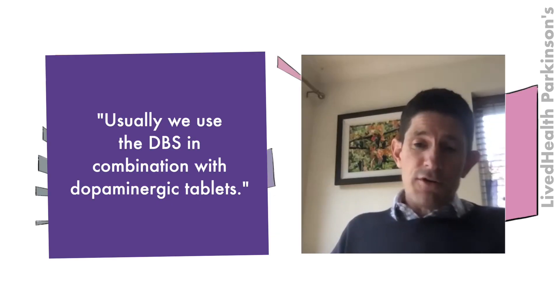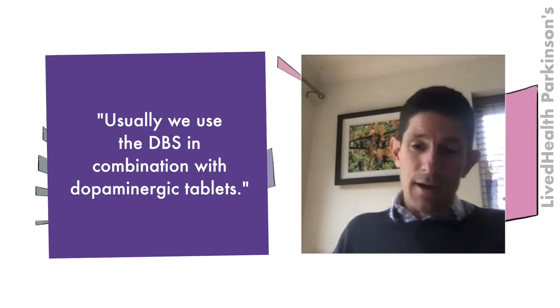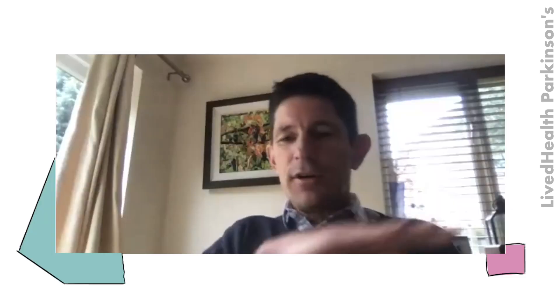Usually DBS is used in combination with dopaminergic tablets, but it changes the big ups and downs into smaller ripples. So when the pills wear off, people don't sink as far in terms of slowness, stiffness, and tremor of Parkinson's.